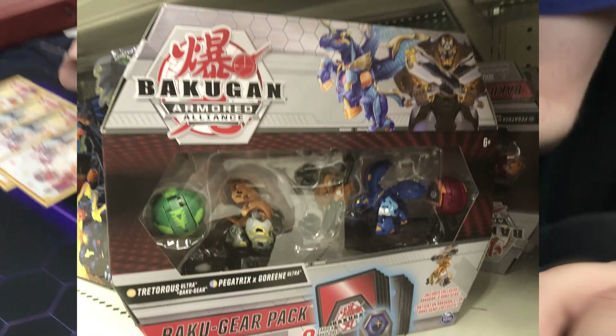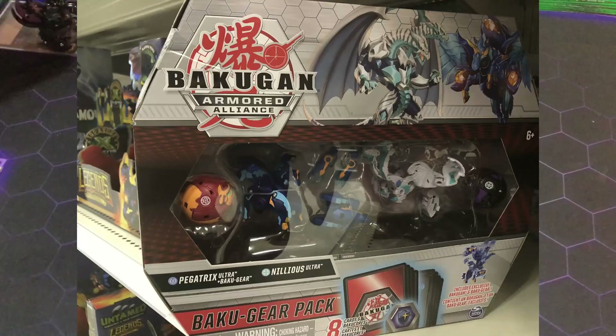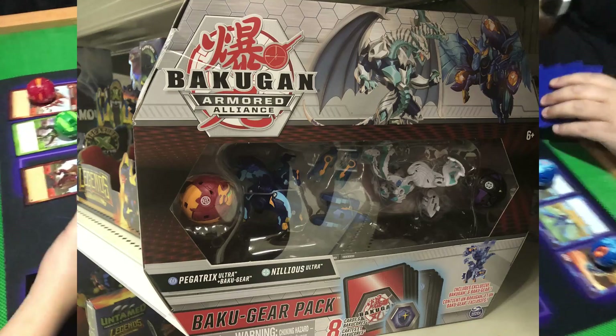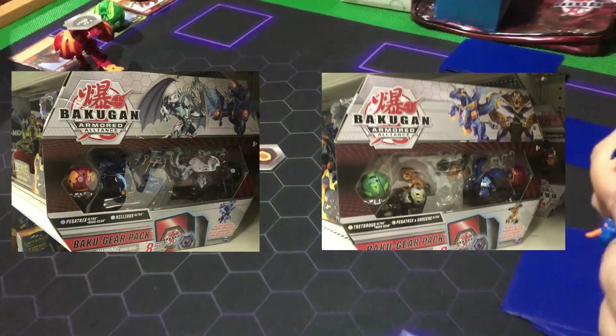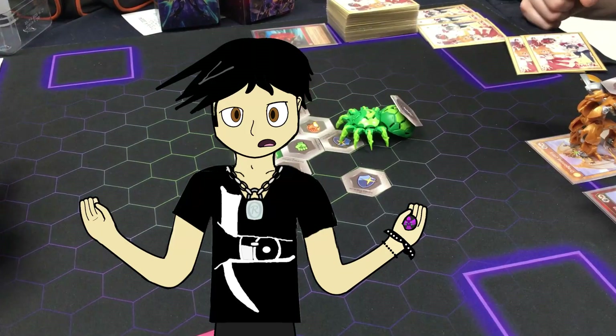It's the Oralus Traitoris Ultra and Aqua's Oralus Pegatrix Gorin Bakugir Pack — try saying that five times fast — as well as Aqua's Pegatrix Ultra and Heia's Nilius Ultra Bakugir Pack. These are new products that no one has seen before, and I'm really curious to know what comes inside these packs, because as of the time of this recording there is no update on their contents.